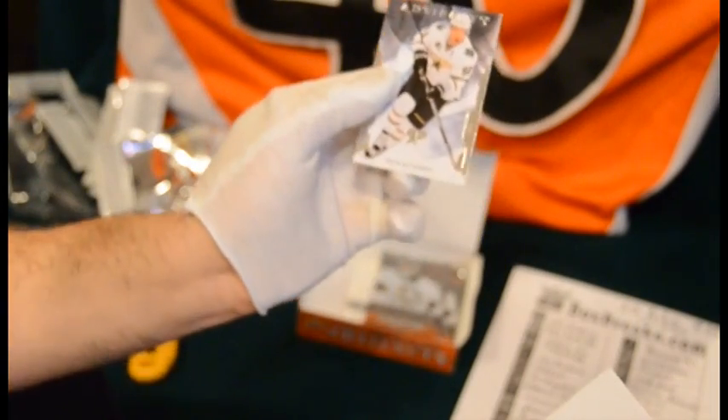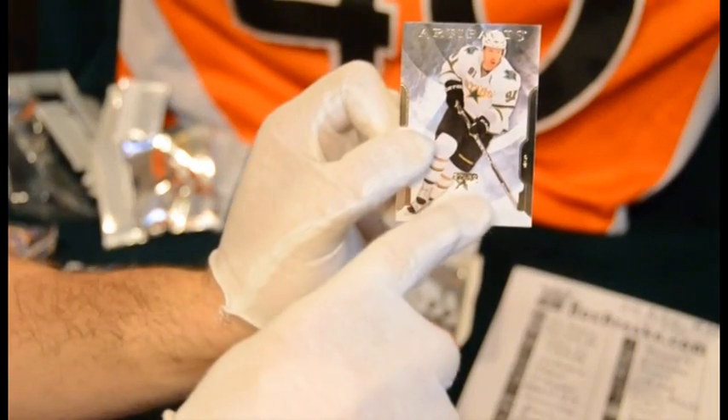The last card is a Brad Richards base card, and it says Stars too — even though he's a Ranger — it says Stars. So just sort of a race clear there.